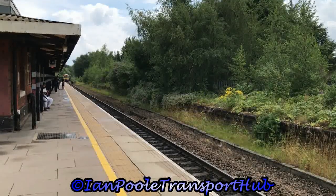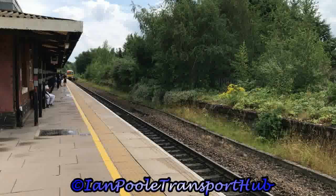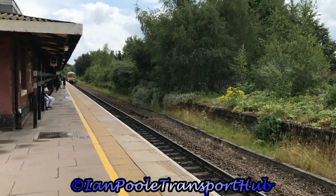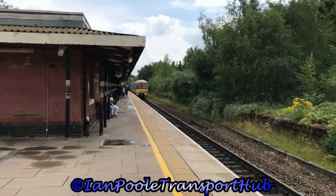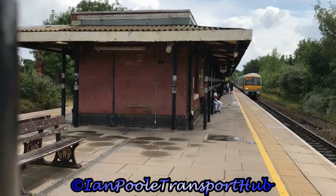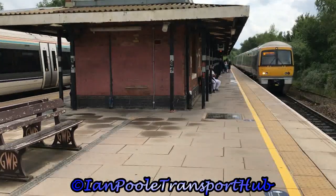And we're going to finish it off with a pair of Chilterns as 168001 arrives, as does 168217, working the 1322 Chiltern Railway service from London Marylebone to Birmingham Snow Hill and the 1324 Chiltern Railway service from Birmingham Snow Hill to London Marylebone, respectively.